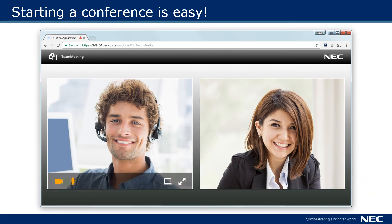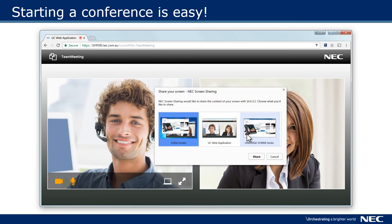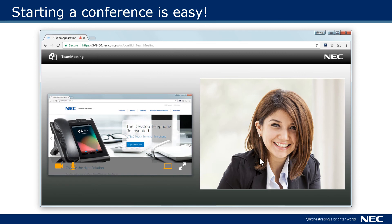When you want to share something on your computer, click the share button. Choose the application or your whole screen and click share. People now see what you've chosen to share. It truly is that simple.